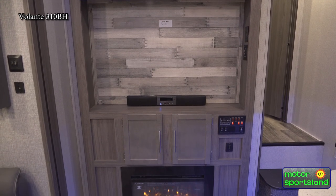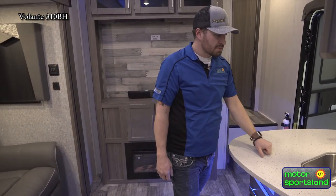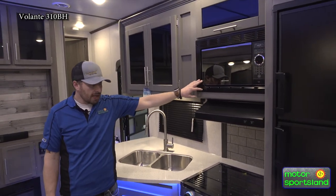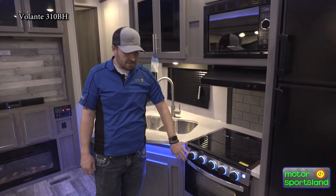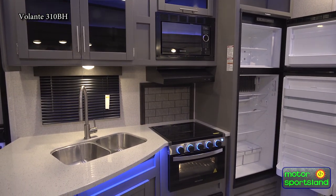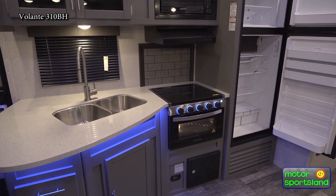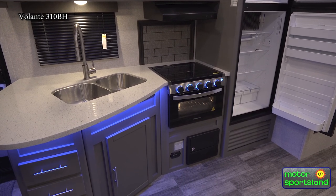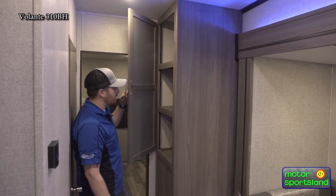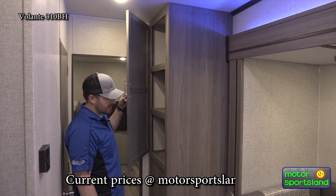There's more storage all around, plus a fireplace. You've got solid countertops, a stainless steel sink, and black stainless appliances including the microwave oven, all with blue LED accent lighting. There's a 10.7 cubic foot gas and electric fridge. Another nice thing about this trailer is the large, deep pantry area — not a lot of trailers have that — great for storing all your groceries and food.